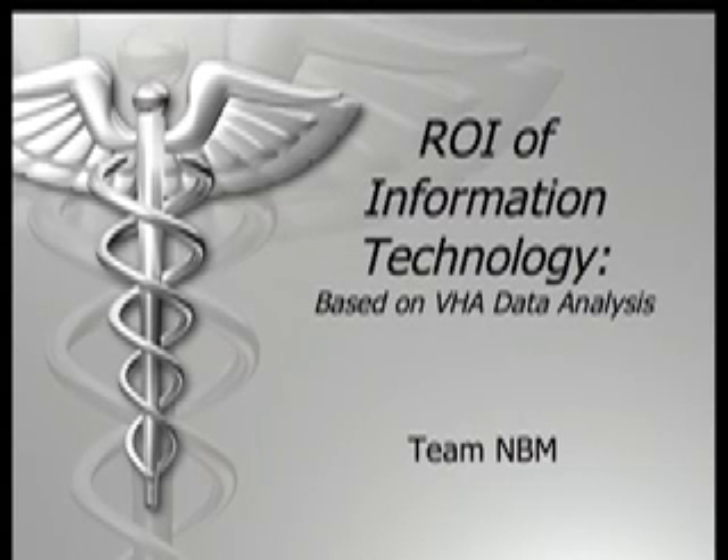This project is designed to evaluate the business value of investing in information technology. We use data published by the Veterans Health Administration in the budget summary for fiscal years 2006 through 2008.